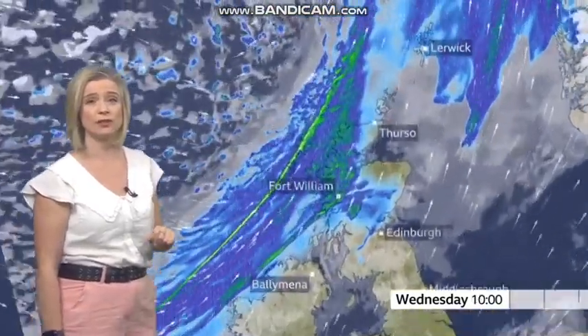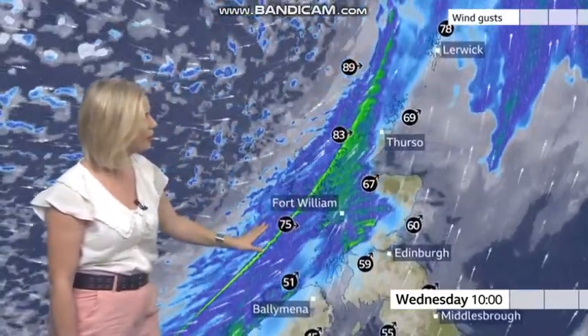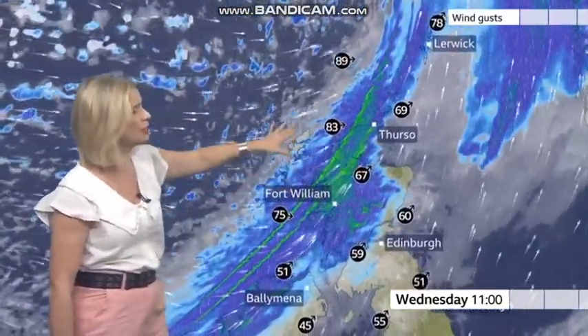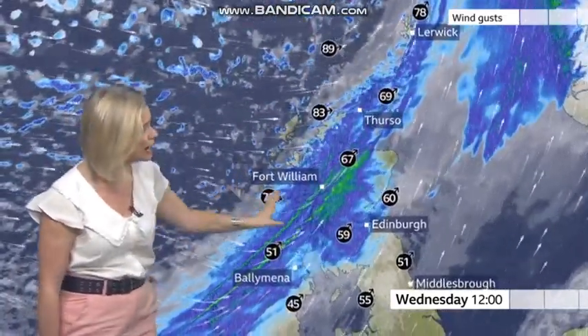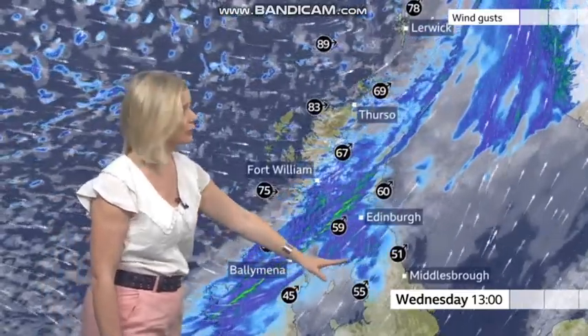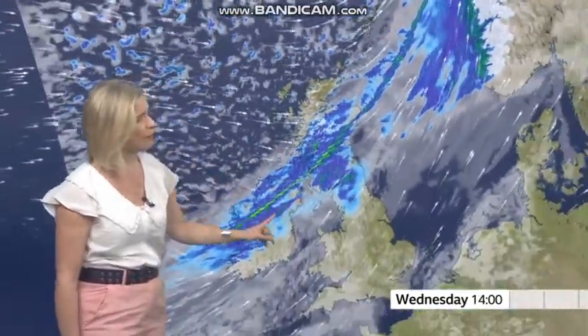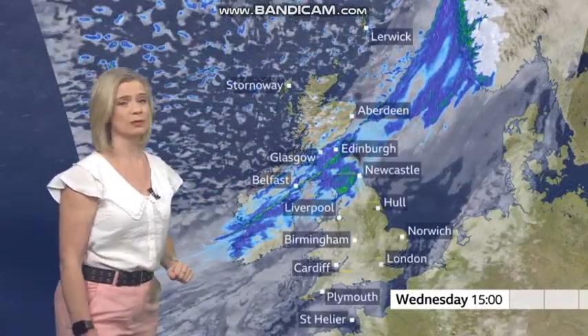That rain will just shift its way gradually further eastwards across parts of Scotland through the morning. This line here could produce some really heavy bursts, perhaps some hail and thunder, and those gusts of wind could reach 85, possibly close to 90 miles an hour up towards the Western Isles, but widely we're looking at gales across Scotland, parts of Northern Ireland and Northern England as well. So gusts of 55, perhaps 60 miles per hour across this zone, enough to cause some significant disruption, particularly when combined with the heavy rain.